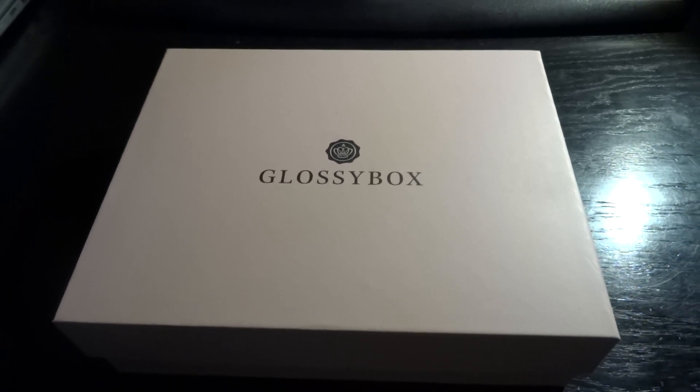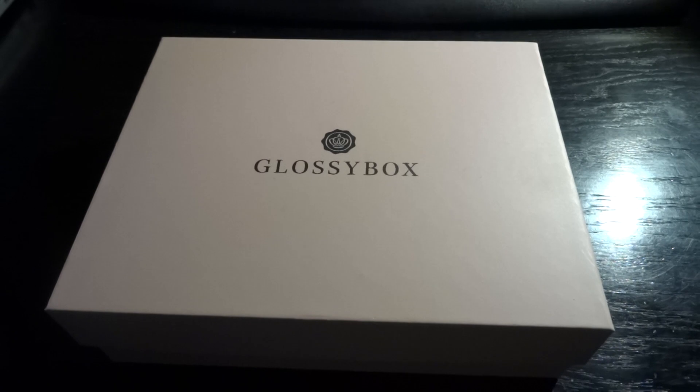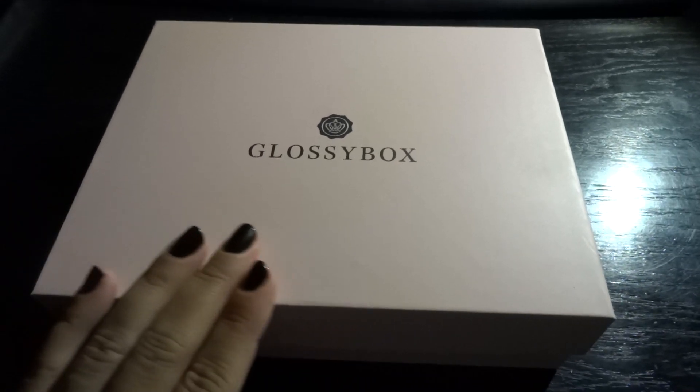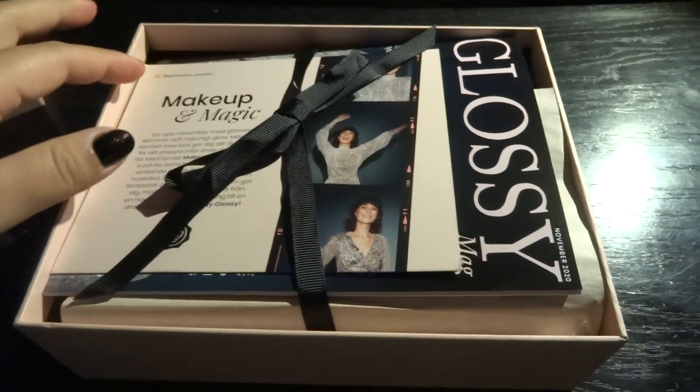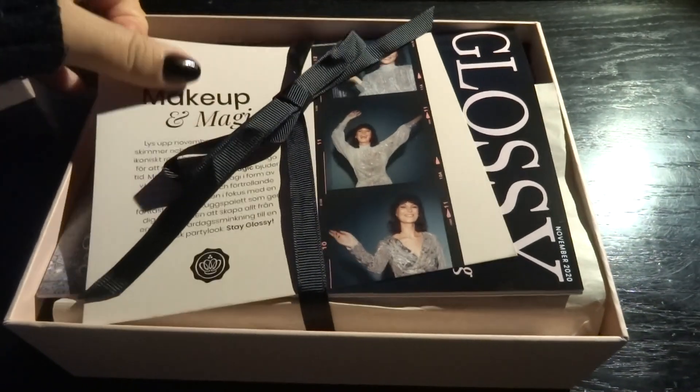Hi everyone, welcome to my channel. My name is Daniela. Today I'm going to unbox my Glossy Box for November — the color of it is not like the normal pink box, and the theme this time around is 'Makeup and Magic.'